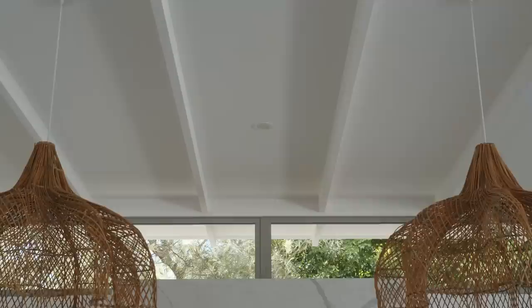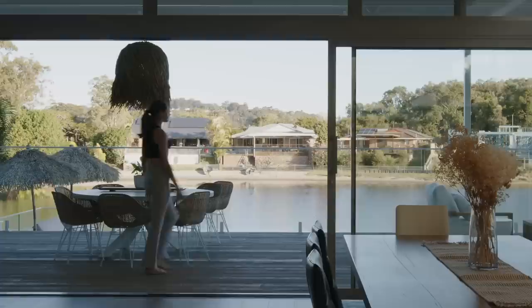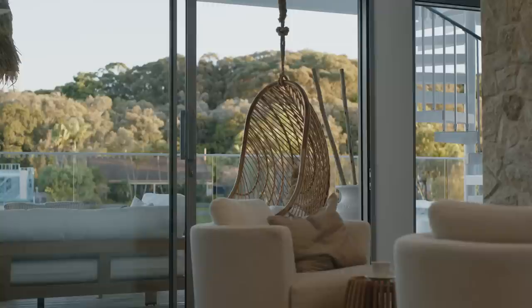No matter where you are in the space, you're always looking out — you've either seen sky or you've seen landscaping. It's a highlight window. It's just such a simple idea, but it allows light and ventilation through the whole building. So in summer, when it's really hot, the heat can move out and the breeze can move through the house.